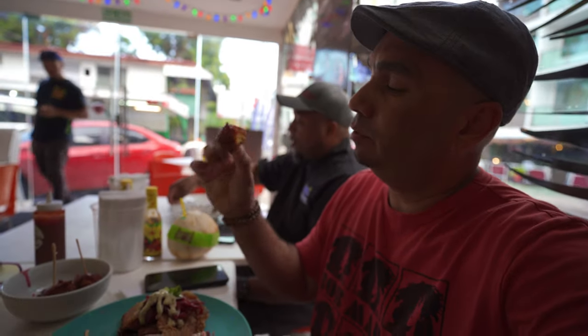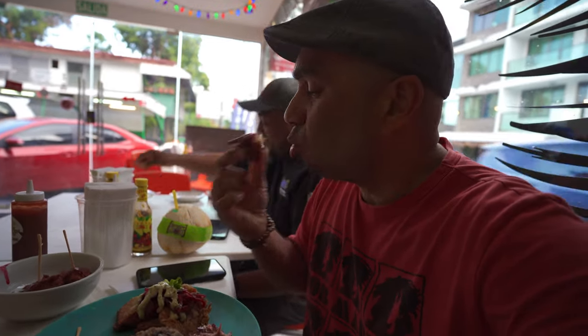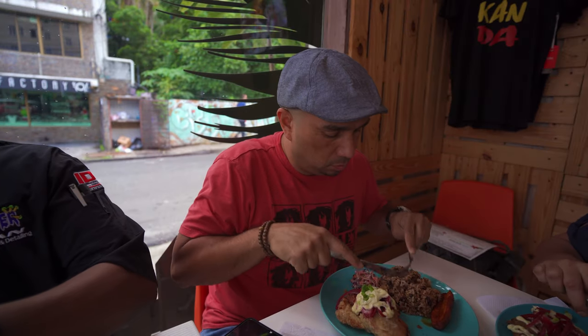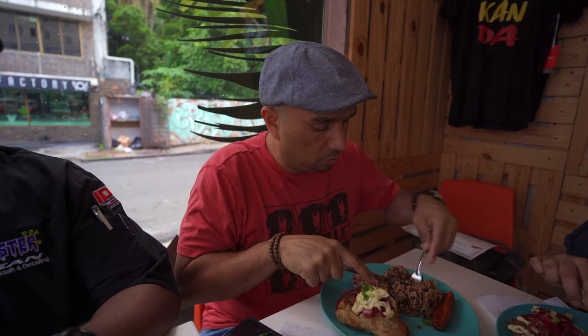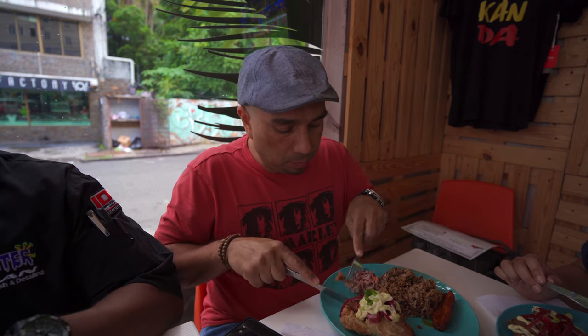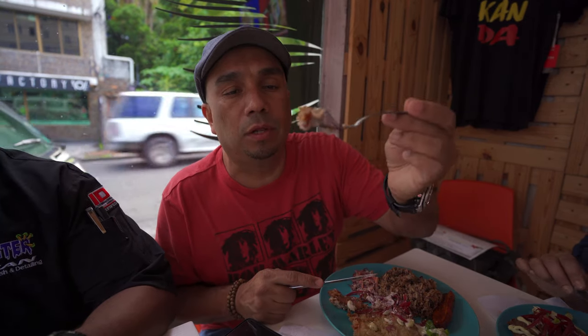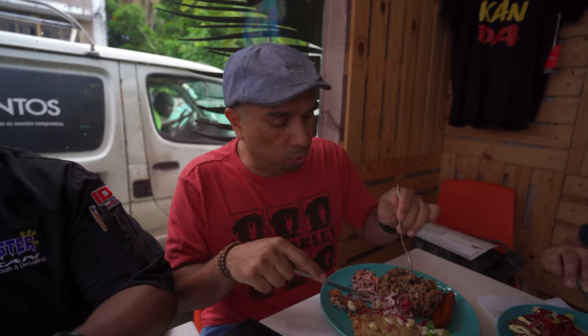The codfish is very moist — really good. The coconut water is really cold and very refreshing as well. Now I want to start my main dish, the mahi mahi with the rice. It has a little bit of a tartar sauce on top — very delicious. It's got red onions as well, but I don't like onions, I just like the flavor.